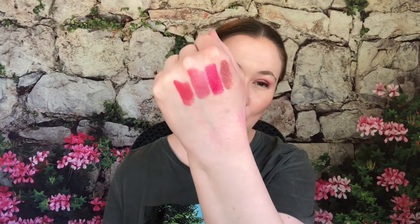From Touch in Sol — I got this in Ipsy, it was such a pain to get because they lost my bag. But I love this color and it's a really nice formula too. I'd like to get some more from Touch in Sol, I think they're really good.